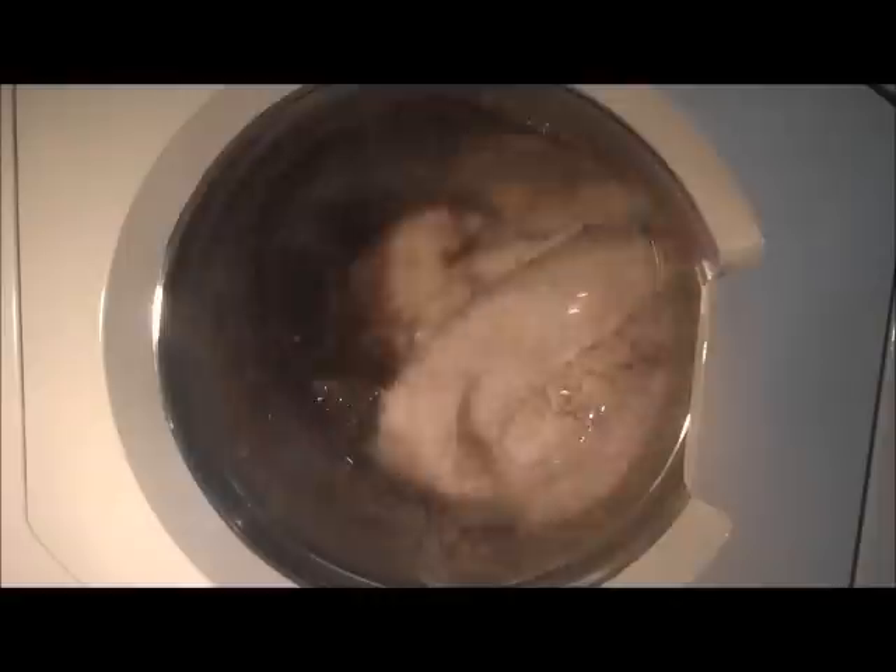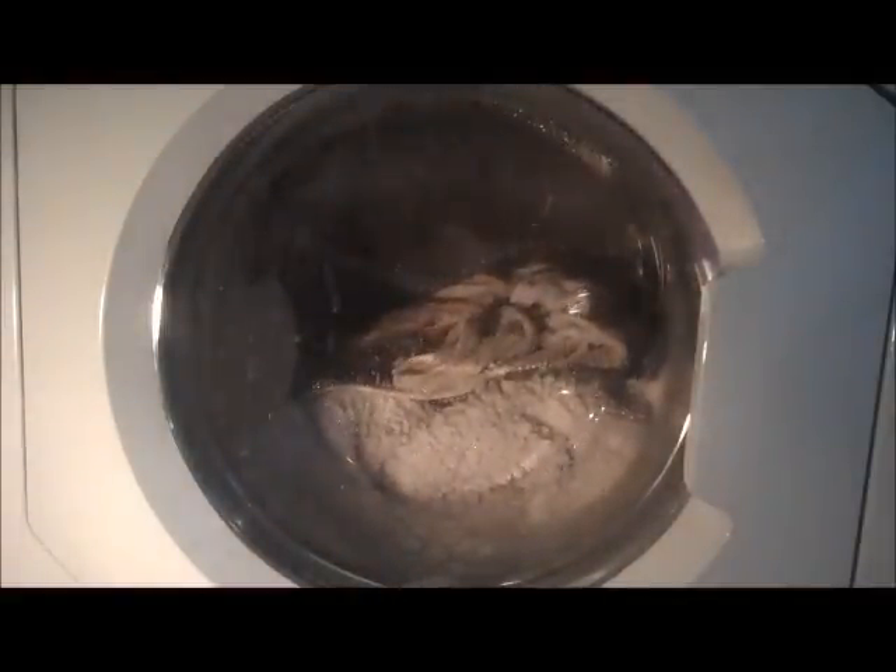Hi guys on YouTube, we're on the main wash now. We've got — sorry — 1 hour 21 minutes left. And we're quite sudsy.